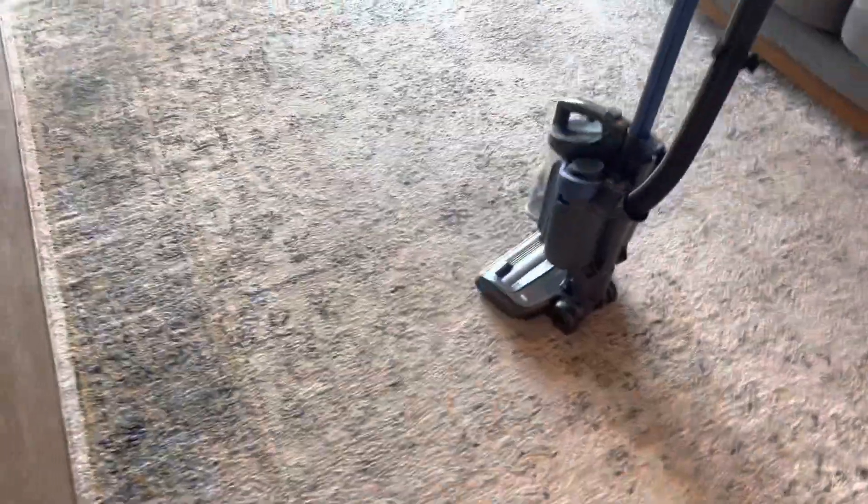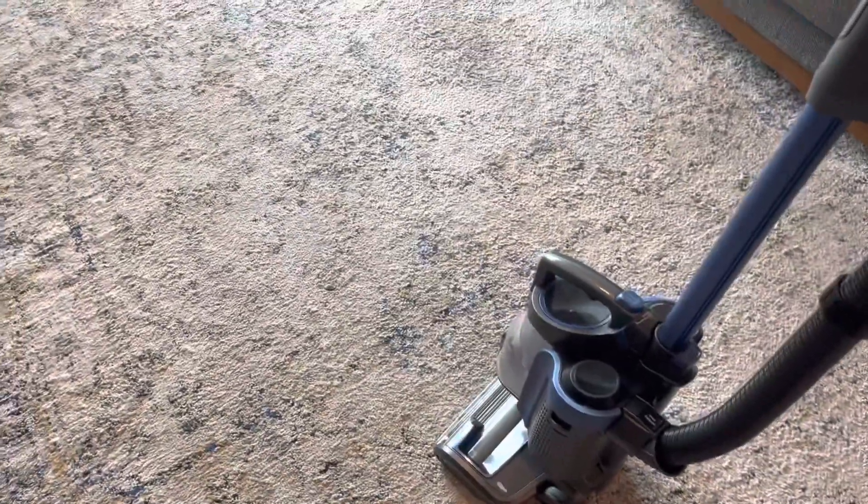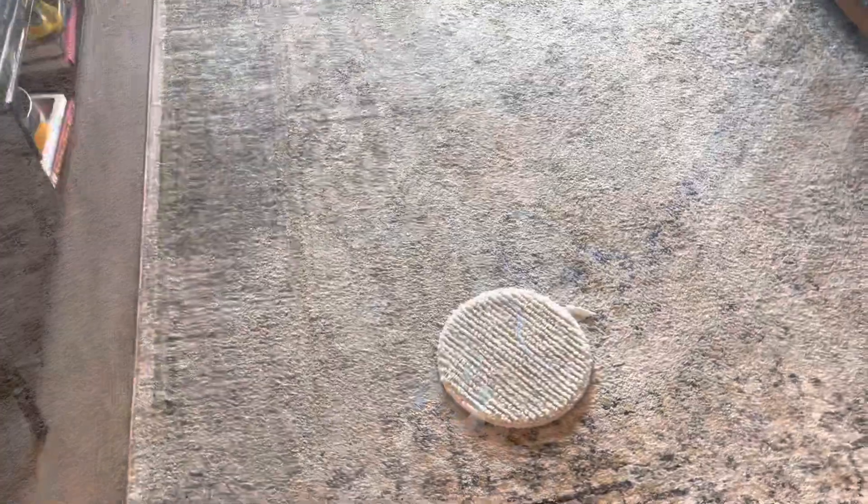So this is the rug that we're going to be doing today. It's a polypropylene rug, and we'll start out with a pre-vacuum and then we're going to start the cleaning.